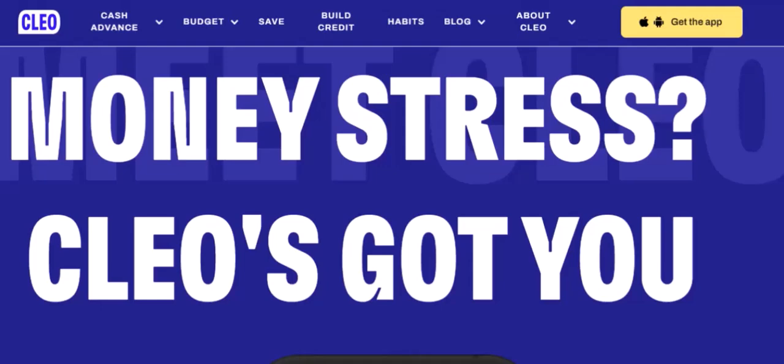You don't have to be a millionaire to build great credit. In fact, with the right tools and a little effort, you can improve your credit score faster than you might think. Today, we're going to talk about how to build credit with Clio. Clio isn't just a chatbot — it's your personal financial assistant, designed to help you manage your money better and improve your credit score.